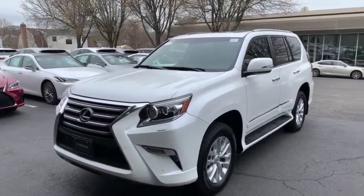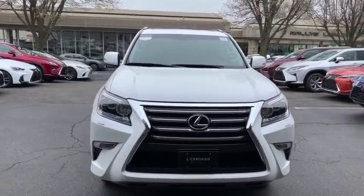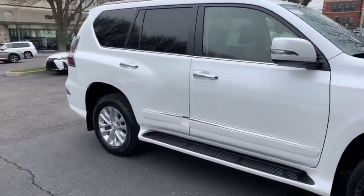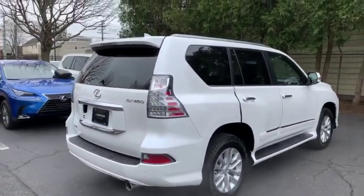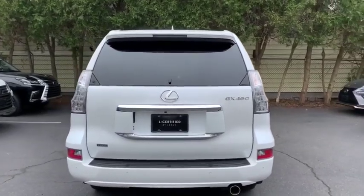2018 Lexus GX. The Lexus GX is a luxurious SUV that provides plenty of hauling functionality with its third-row seating, but also has the capability to take off-road. The GX lets you ride in style while still providing you with plenty of versatility. This vehicle has less than 10,000 miles.